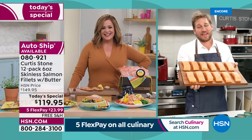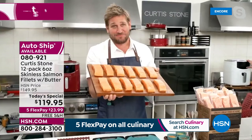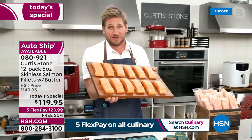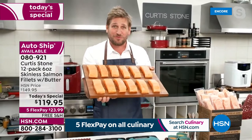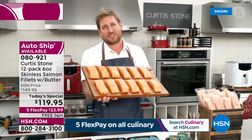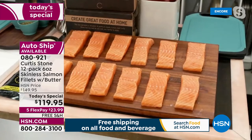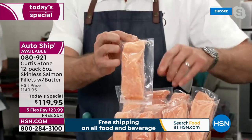Thank you so much - the proof is in the pudding. I want you to just dip your toe in and try it. So many people have - I think we've sold close to a million pieces of salmon just here at HSN. When you go and read the reviews, it gets a 4.7 or 4.8 as its average review. People just love it because of how it performs - you can steam it, you can roast it, you can cook it so many ways.